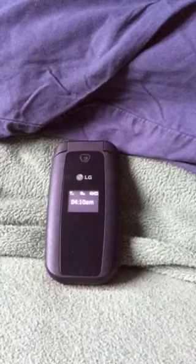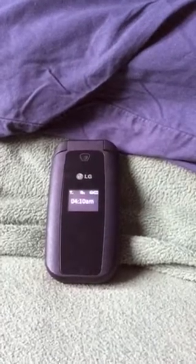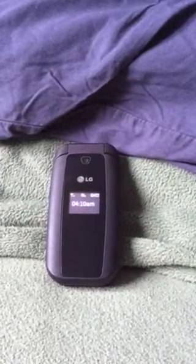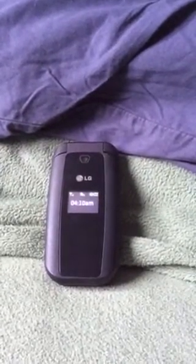Hey everyone, this is a quick video for LG F4 and F4NR. I'm going to be talking about what I like and what I don't like.